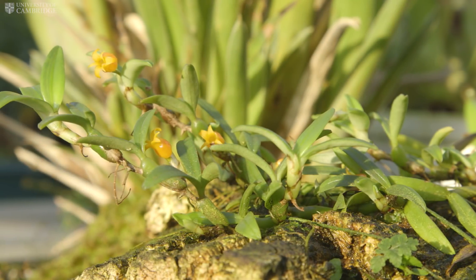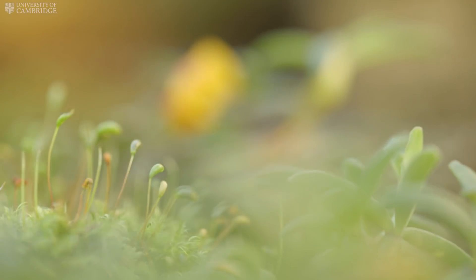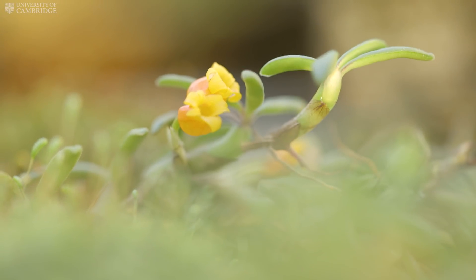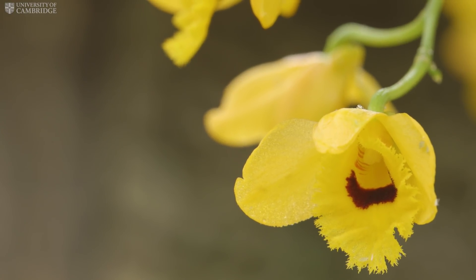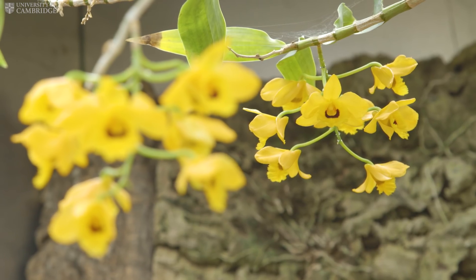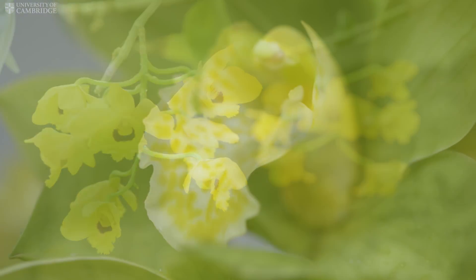advancements in growing orchids from seed in the early 19th century has meant that plants need not be collected from the wild. The Dendrobium is an example of this and means that orchids can be enjoyed by all people without imperiling their survival in the wild.